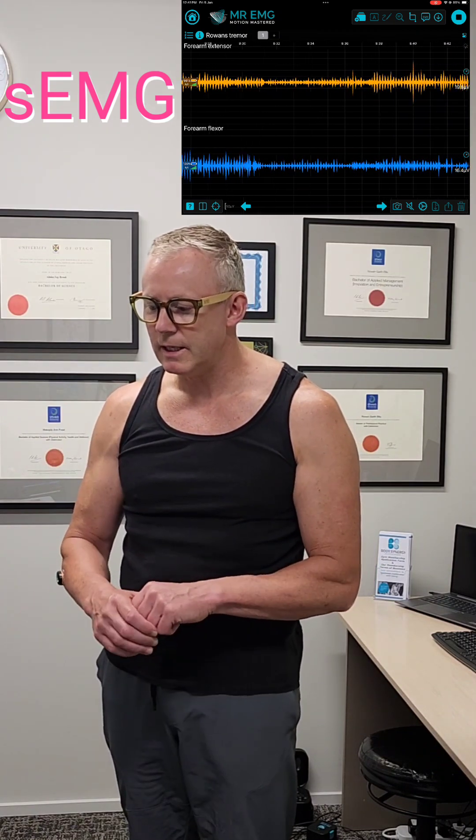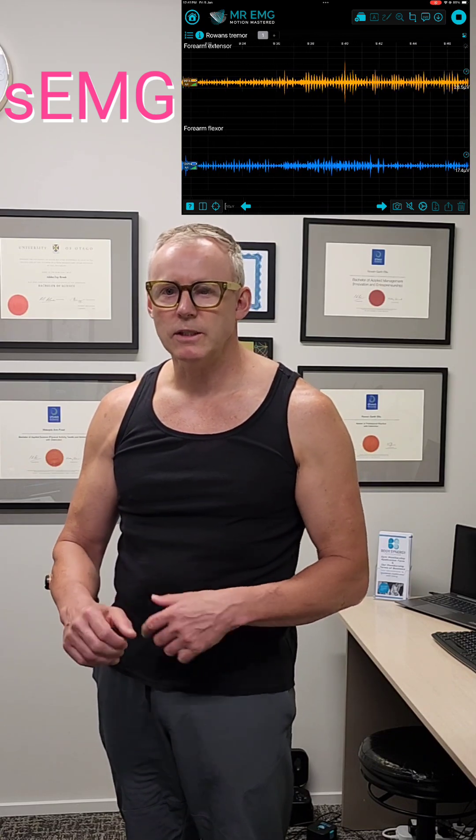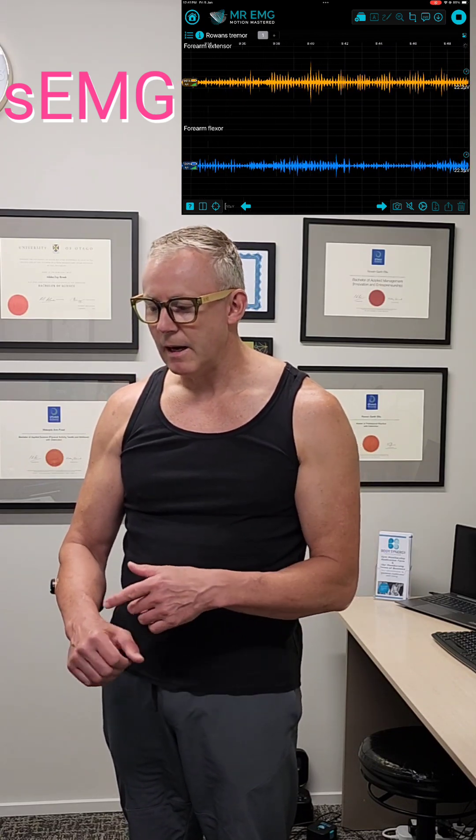I've shared the EMG signal from the iPad and linked it into the video so you can see in real time my tremor shaking.